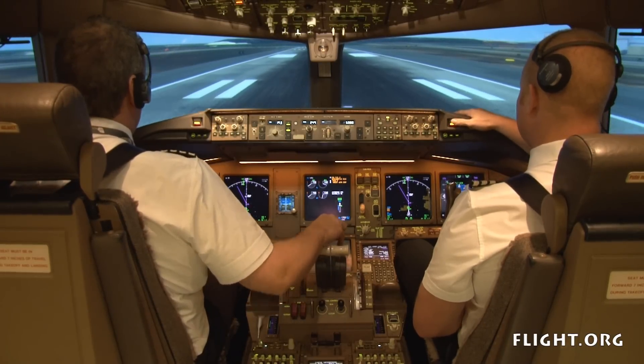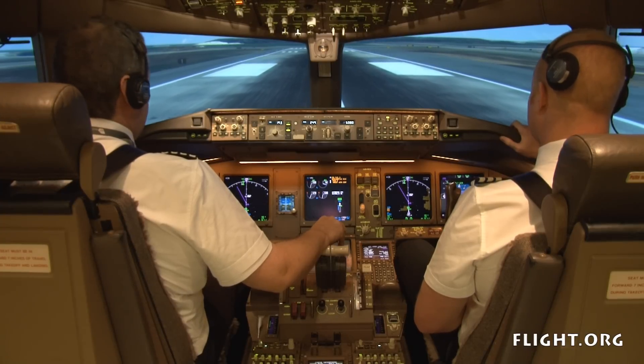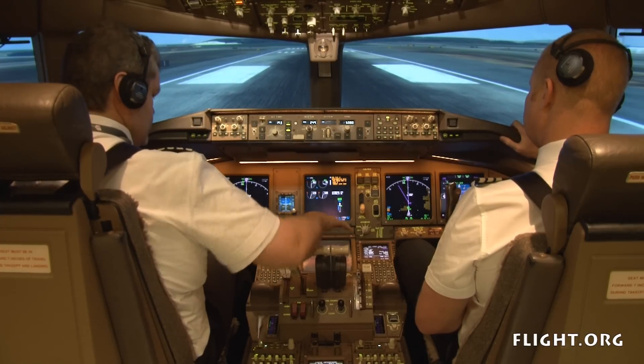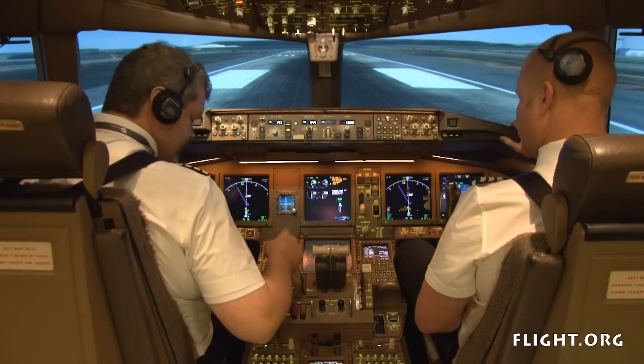60 knots. Check. Parking brake set. Check.